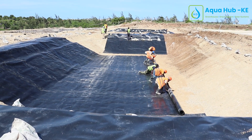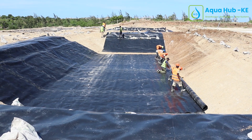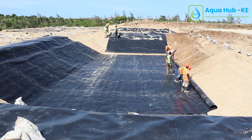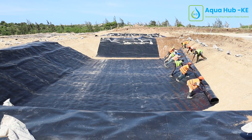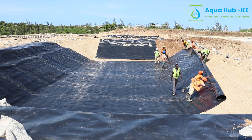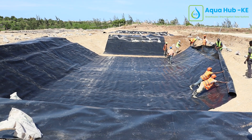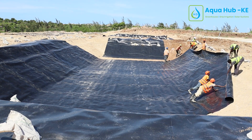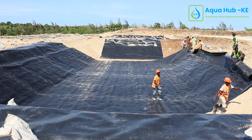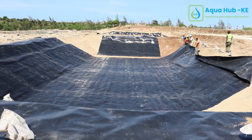We do that on site based on all these factors I've mentioned, like the size of your dam, the shape of your pond, or any other factor that may influence that. Once you provide us with all the measurements and necessary information that we need, we are able to equip you with a quotation and information based on the best liner to use and the best sizing to do.